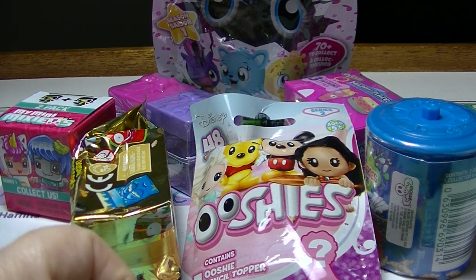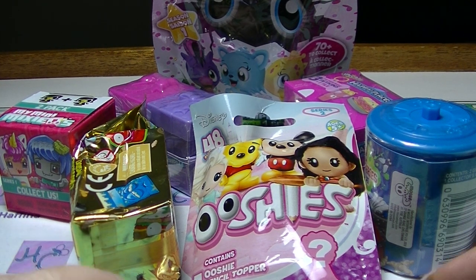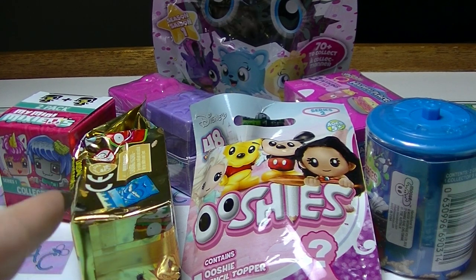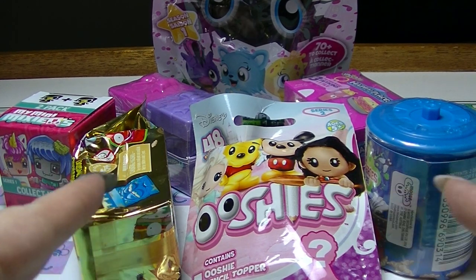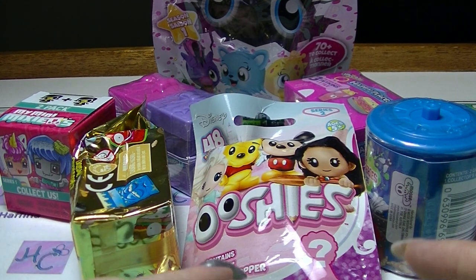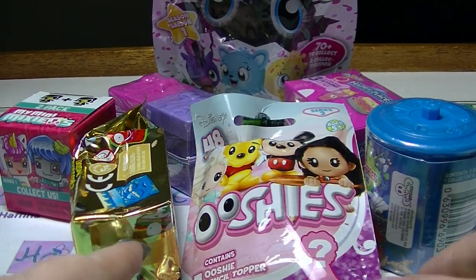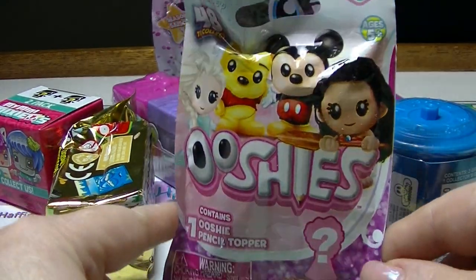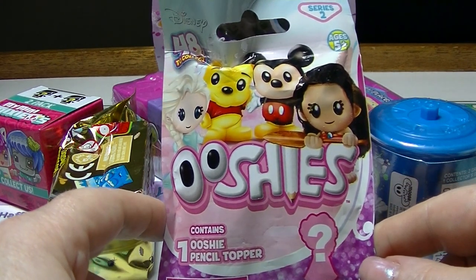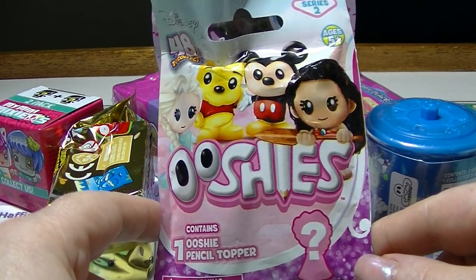Hey guys, it's Hafi and back again for another Mystery Monday. In front of me I have seven different blind bag, blind box things for us to open today. So we are just going to get on with it. I am going to start with the Bushies. This is a Disney Bushies — there are 48 to collect.